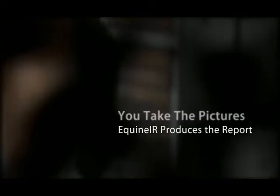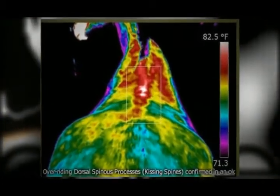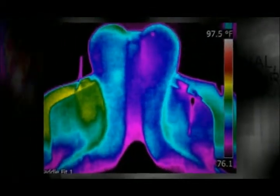Equine IR's technical directors include Dr. Joanna Robson, a licensed equine veterinarian based in Napa Valley, California; Mike DeLinardo, an experienced farrier; and Peter Hopkins, developer of the program and an infrared camera technician.